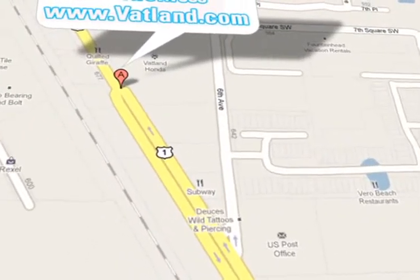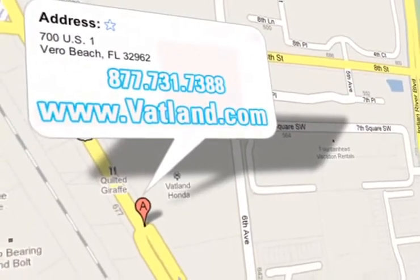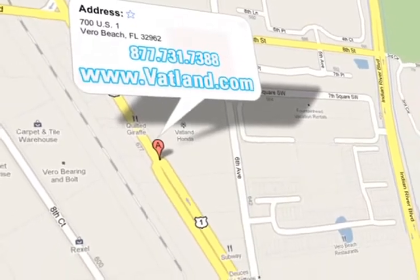Vatland Honda is located at 700 U.S. Highway 1 in Vero Beach, Florida.